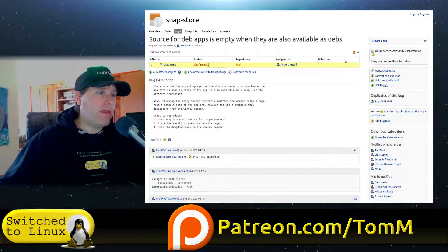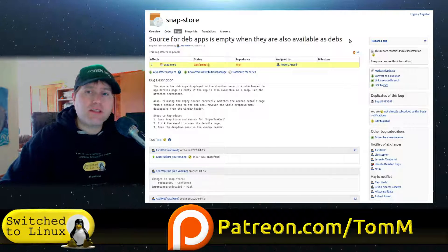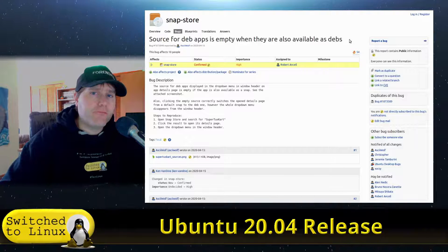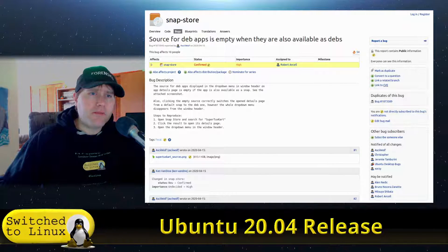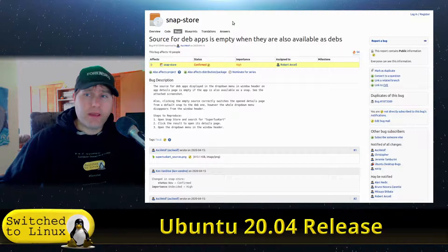The other bug is that if you go into the software store, the deb packages — the distro-curated packages — were not showing up. So the snap store was giving us pretty much exclusively snap packages and nothing else.